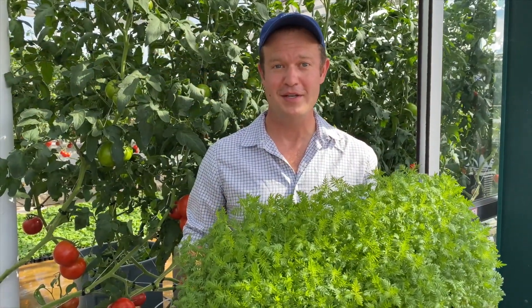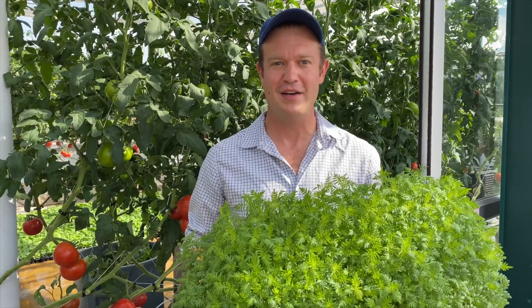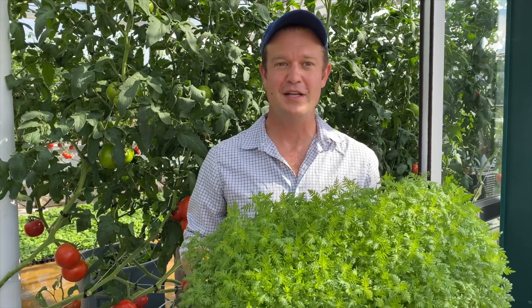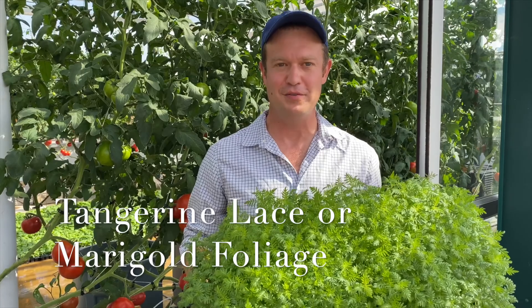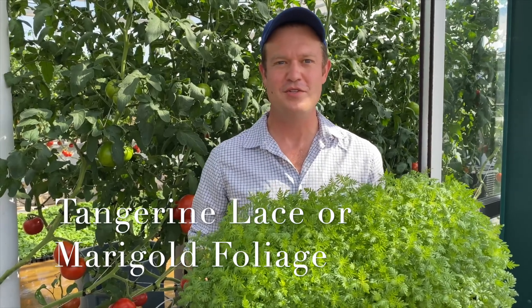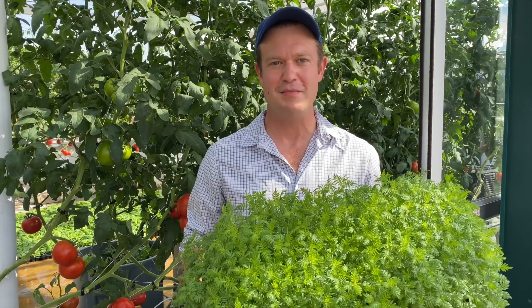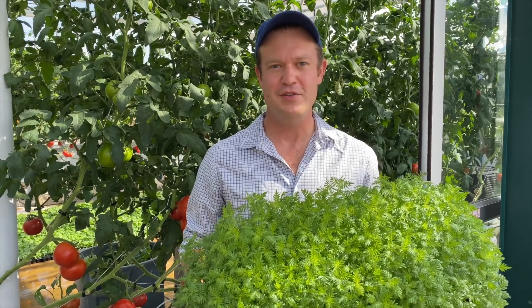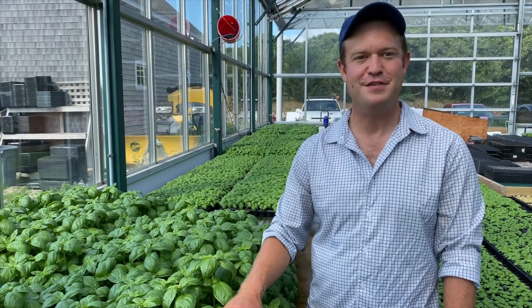Right now I'm holding one of our signature greens at Chatham Barzinn. This green goes in as a garnish on the dishes at Stars and Veranda, and it's also included in our cocktail program. It's really unique — we call it tangerine lace, and what it actually is is marigold foliage. It has a wonderful citrus aroma, a little bit of an herbal bite, and it makes an awesome addition to any tomato salad, seafood dish, or cocktail.